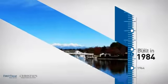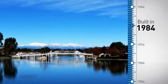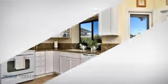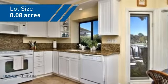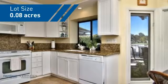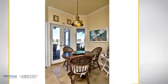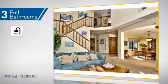This property was built in 1984 and features over 1,700 square feet of space, giving you a spacious layout to play host or kick back and relax after a long day. Inside you'll find three bedrooms so everyone has a private space to come home to, as well as three full bathrooms.